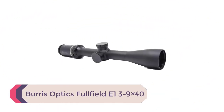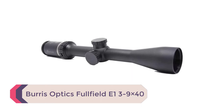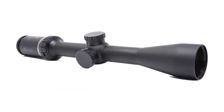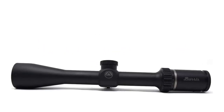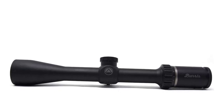Number 2: the Burris Optics Full Field E1 3-9x40. Now that we've gotten a high-end recommendation out of the way, let's go back to more budget-friendly scopes. Our next recommendation is the Burris Optics Full Field E1 3-9x40. This scope actually comes in a few different models, including one specifically for muzzleloaders, which is obviously the one we recommend here.